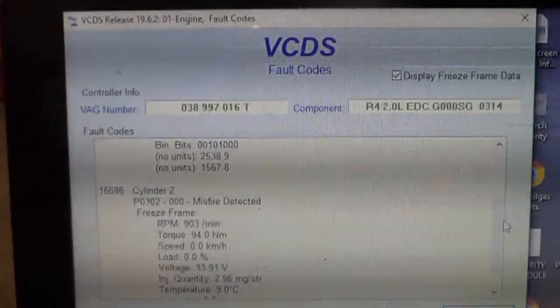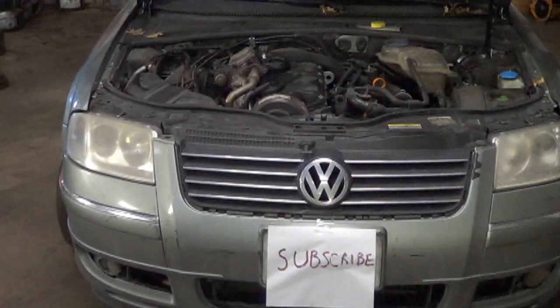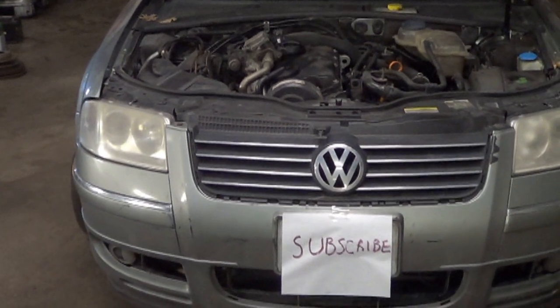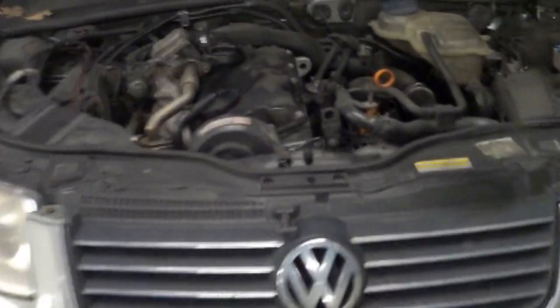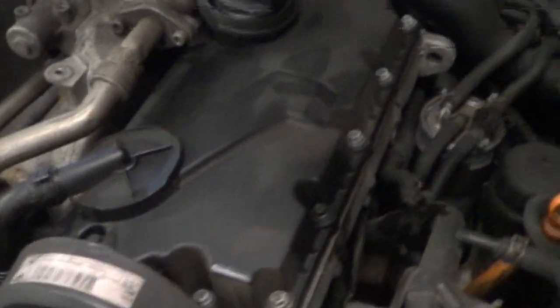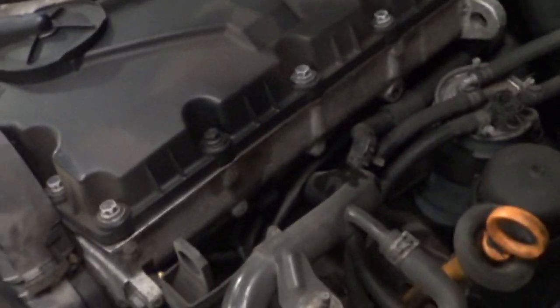Let's start this up so I can show you how it's running. And that's how it runs — it's shaking a little bit. Obviously a misfire.